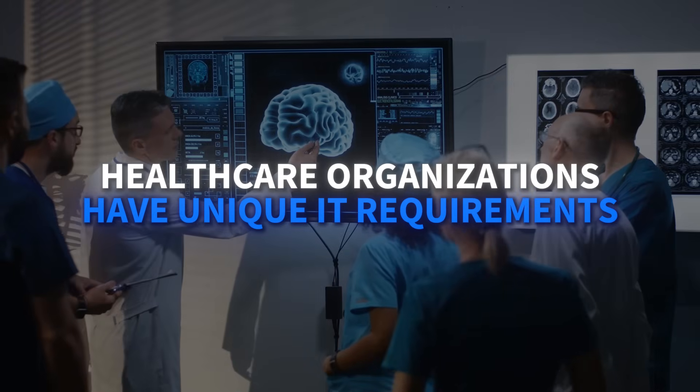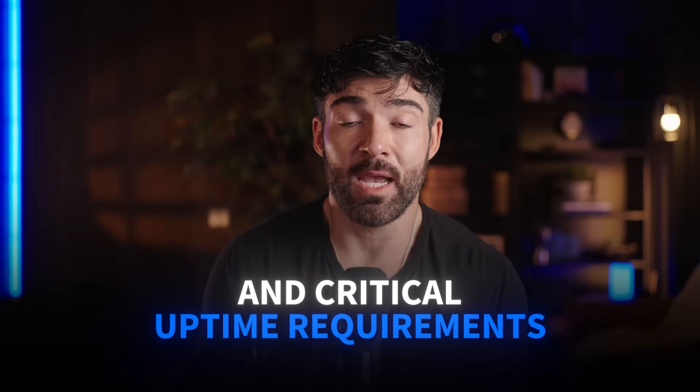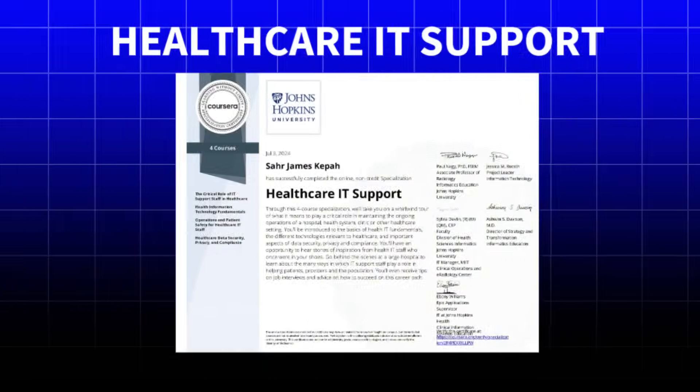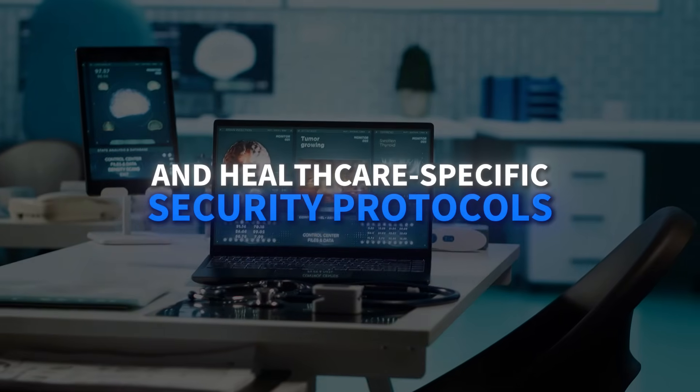No prerequisites required, but having basic IT knowledge helps. Healthcare organizations have unique IT requirements — HIPAA compliance, specialized medical software, and critical uptime requirements. This specialization from Johns Hopkins University teaches you to support electronic health records, medical devices, and healthcare-specific security protocols. It's perfect for career changers who want to combine IT skills with healthcare industry knowledge.